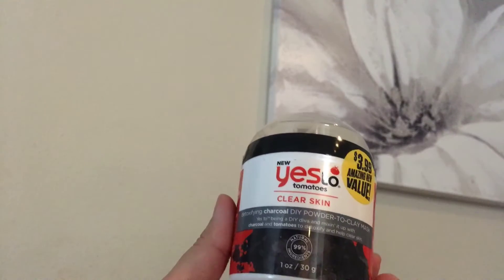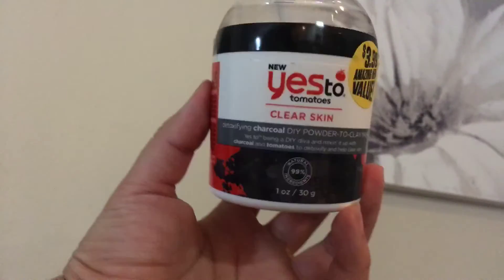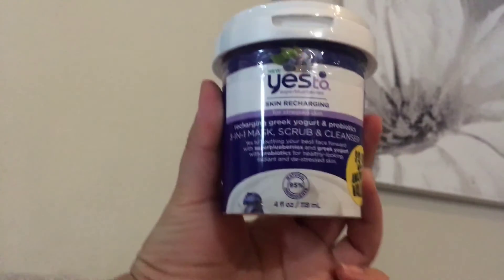Then I picked up the Yes To Tomatoes Clear Skin — it's one ounce, a detoxifying charcoal DIY powder to clay mask. Let me know if you've tried it and what you think. And then I picked up the Yes To Blueberries, which is a three-in-one mask, scrub, and cleanser.